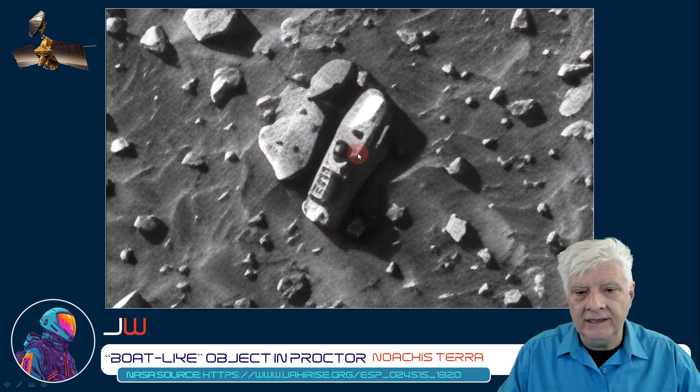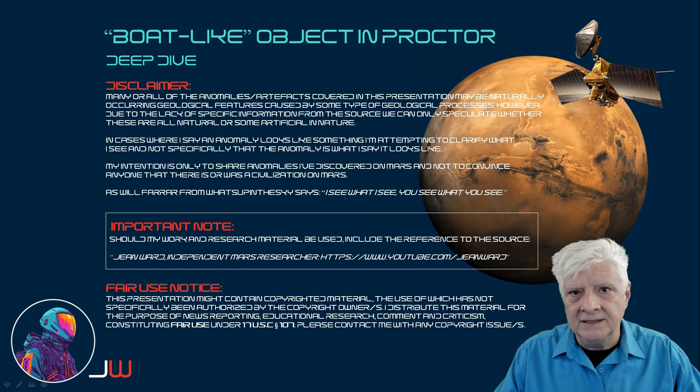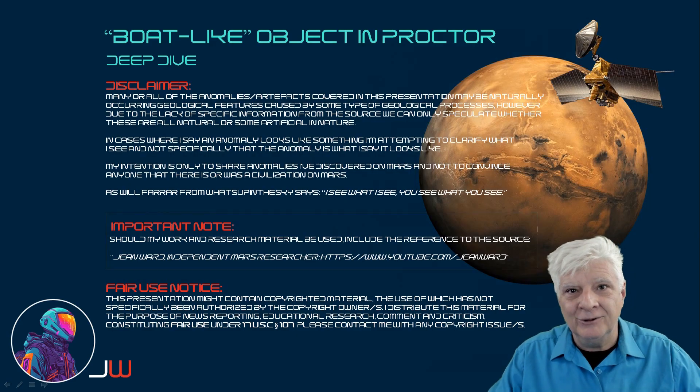Go inside if we can, to determine what this thing is. I hope you enjoyed this deep dive. As always, thanks for watching.